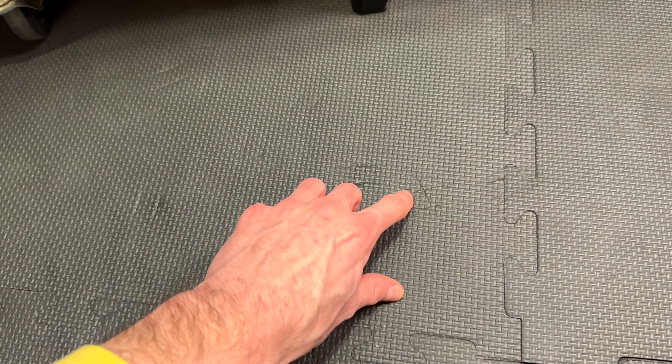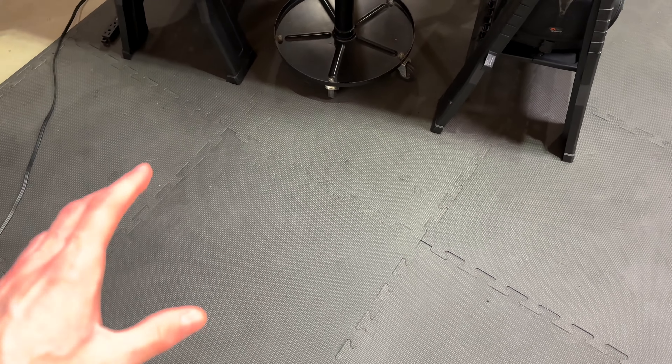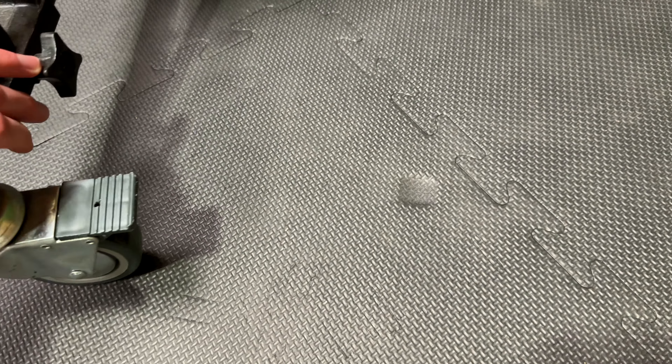Right here you can see all these marks from the wheels of this stool. Every time I sit down on it, it does leave a few marks, and these have been here a while. There's a bunch of them — they're not super noticeable, but they are there, just from me sitting on this chair for maybe 45 minutes at a time. Of course, heavy objects are also going to leave marks.